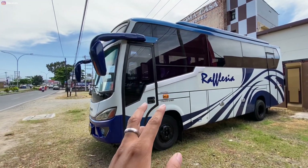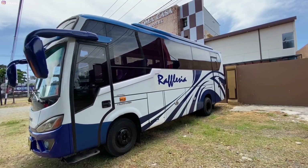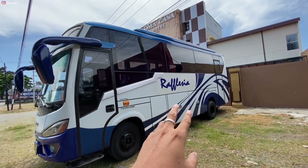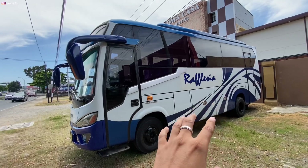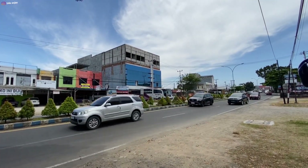Ini ada yang menarik dari armada-armada Putra Rafflesia yang lain — ada yang beda nih, dari livery-nya dan warnanya. Ini warna biru, garis-garisnya warna biru. Beda sama yang di seberang jalan ini.